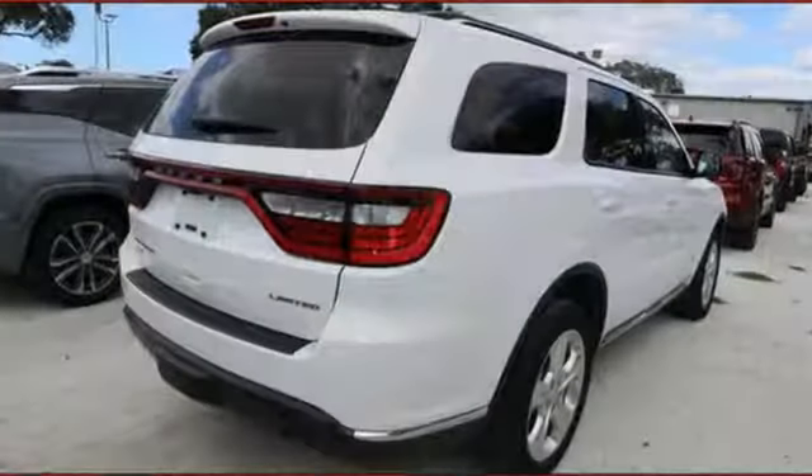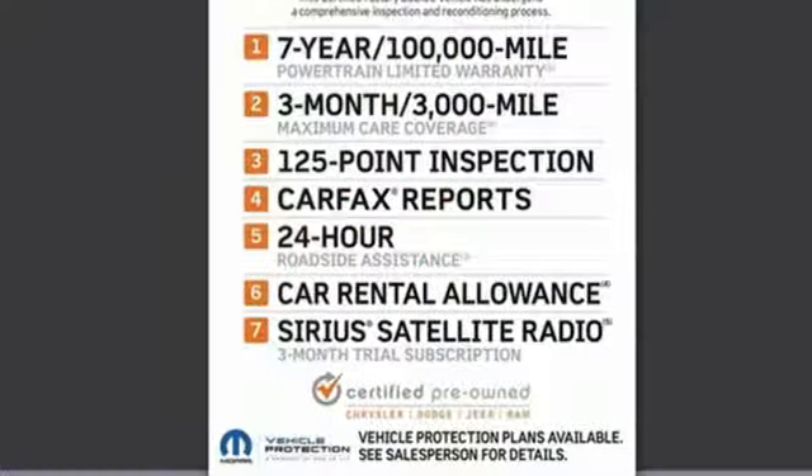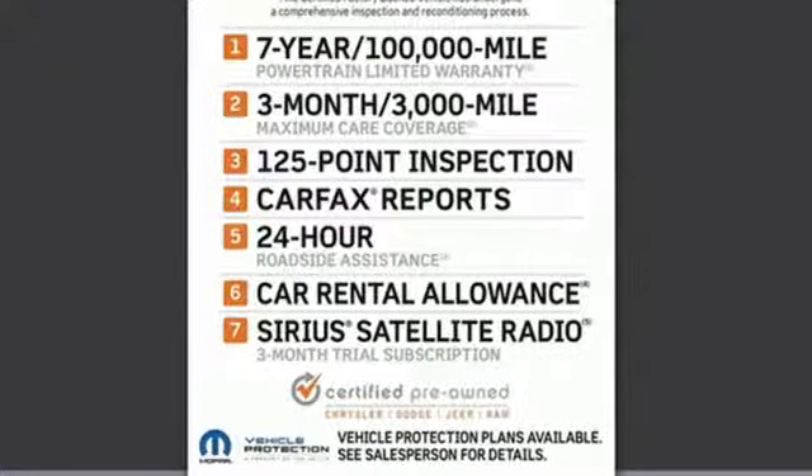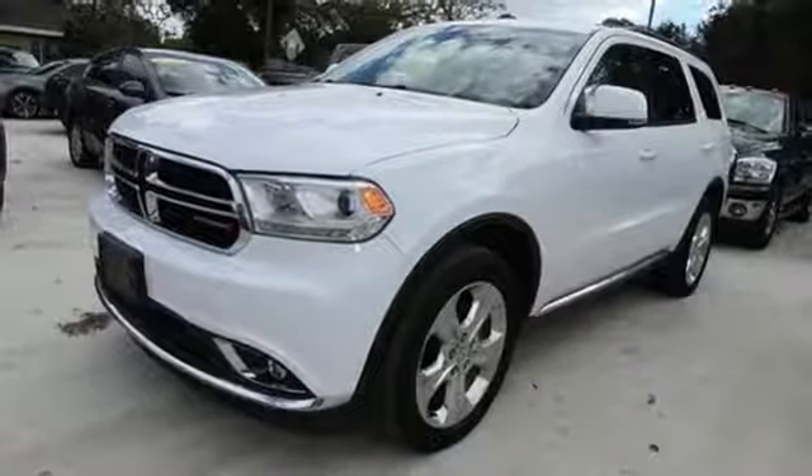Bluetooth wireless audio streaming, power heated mirrors, heated leather bucket seats, configurable instrument gauges, doors and push button start proximity key, dual zone climate control.